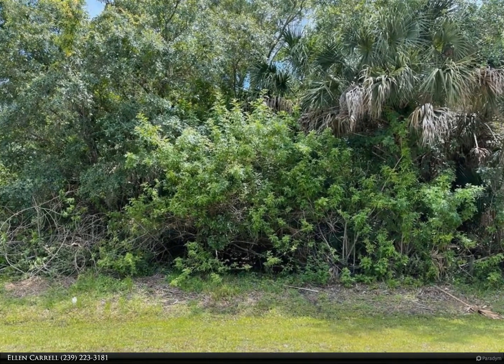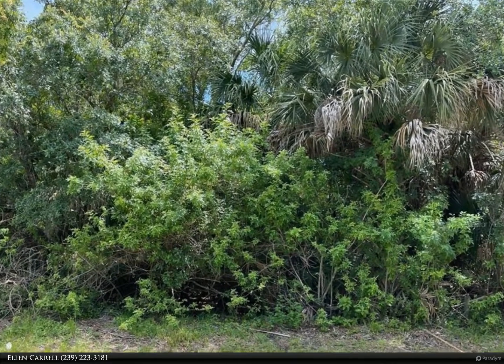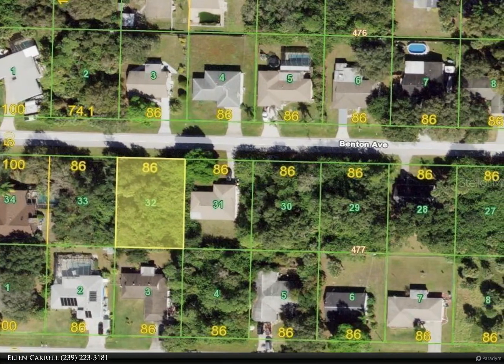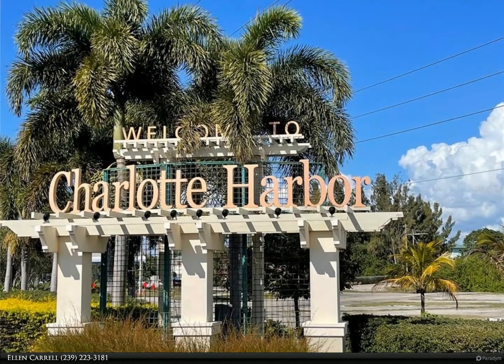This Berkshire Hathaway Home Services Florida Realty property video is presented by Ellen Carell. Excellent lot to build your dream home. Great location with easy access to downtown Port Charlotte, Punta Gorda, and North Port, where restaurants, shopping, and entertainment are abundant.